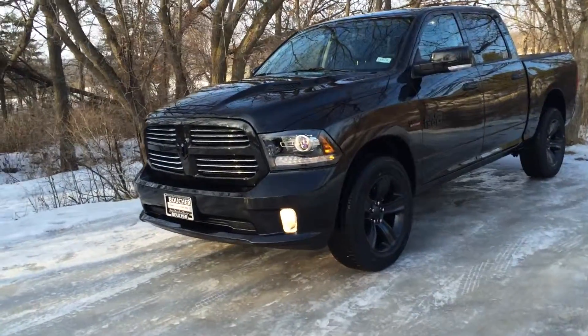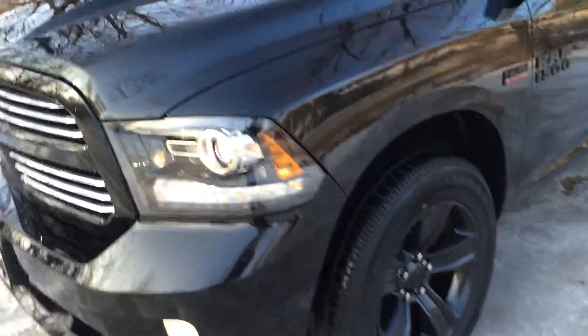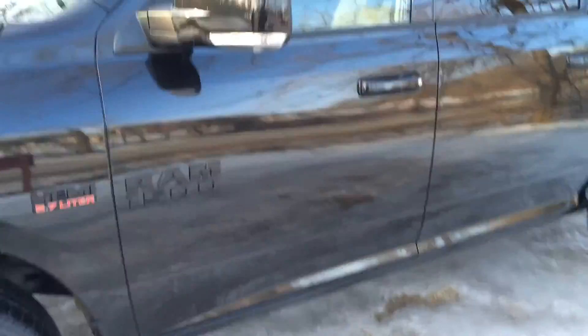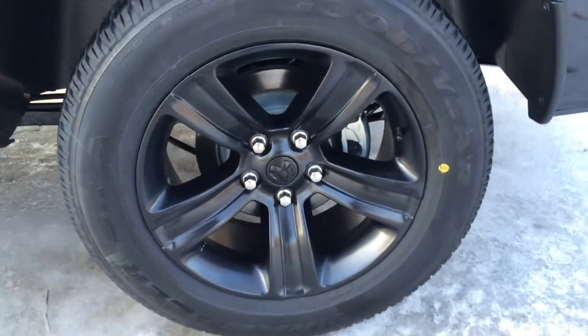Here's a quick close-up of the nice blacked-out grille, the black wheels that you liked, and the DRLs at the bottom. You can also see the projector headlights, the blacked-out badges on the side, and it is a crew cab. Here's a nice close-up of those black wheels.